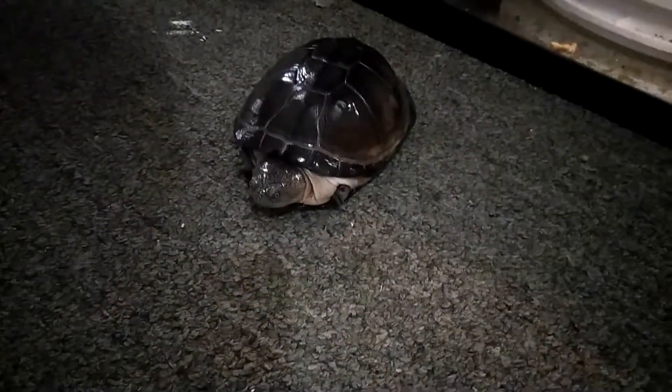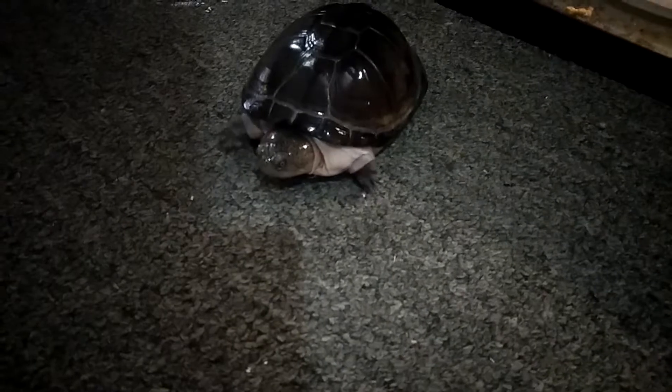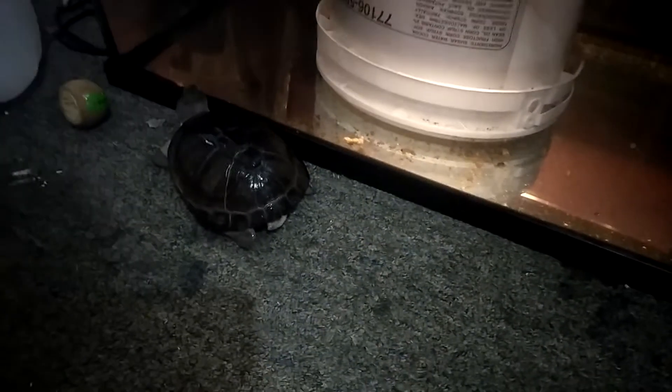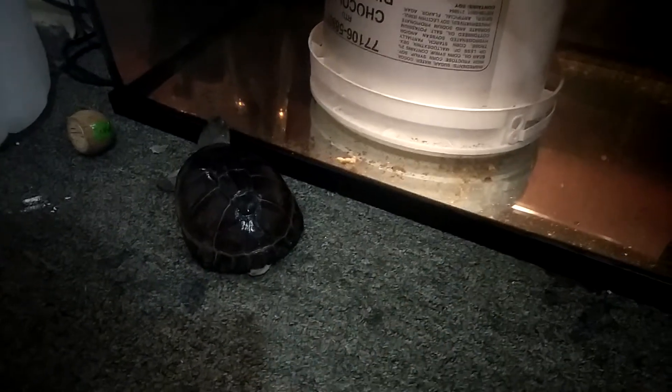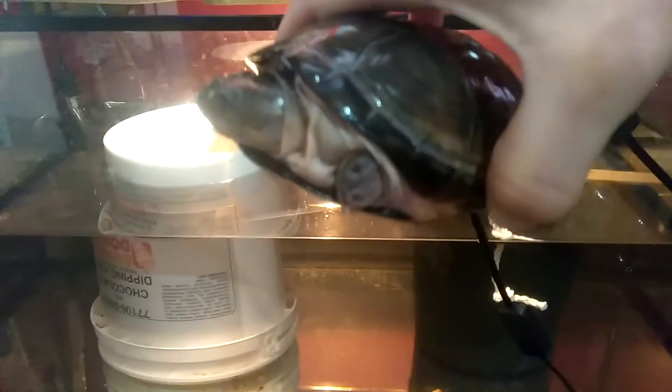He's got different lights that switch on throughout the day and night. There he is — look, he's a fast turtle too. I think he wants to go back into his water. There you guys have it — here's the new turtle. We'll wait till we figure out what we're doing with him, and whether he's a boy or a girl, and then we'll think about naming him.